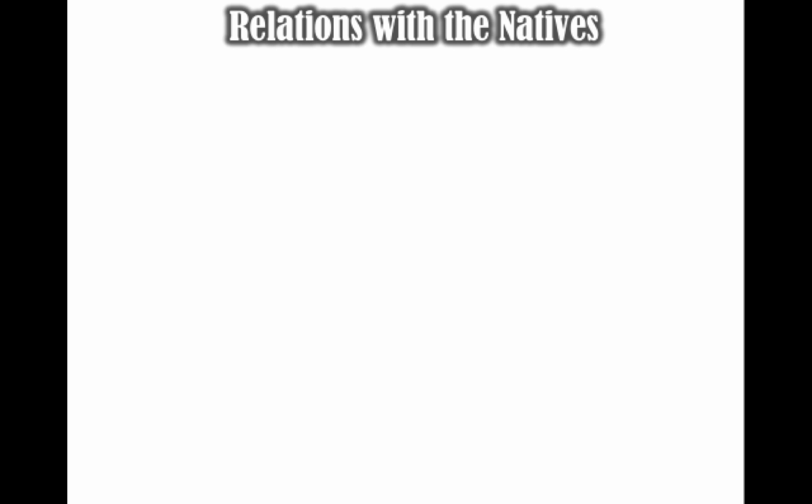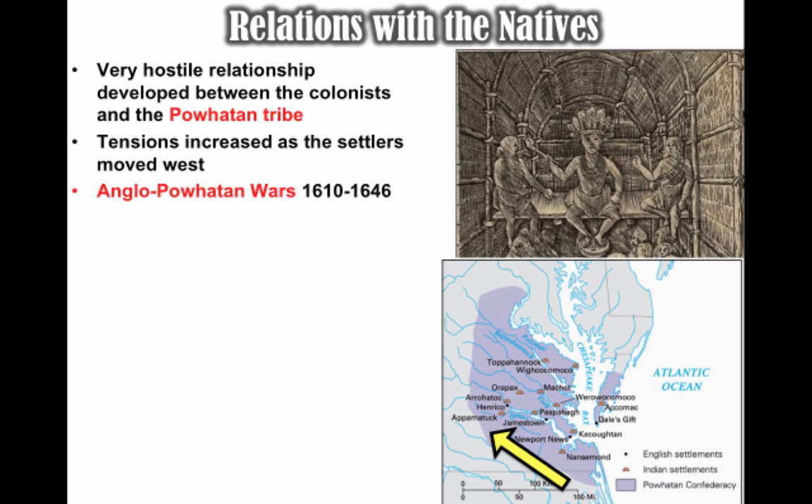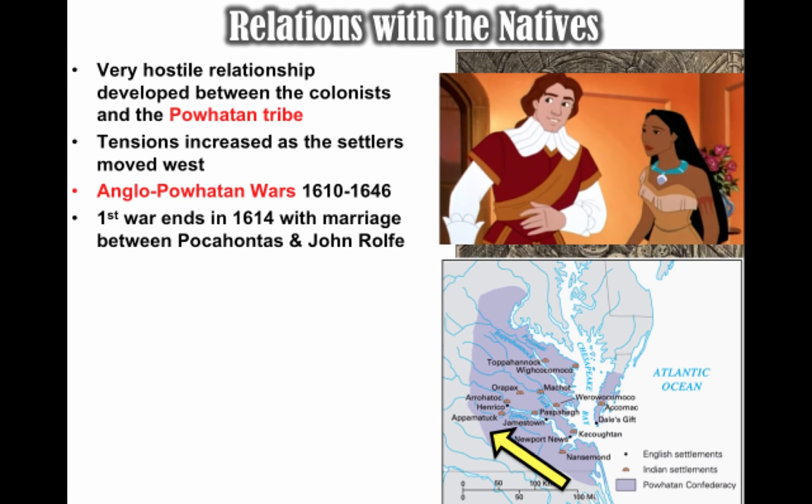A very hostile relationship developed between the colonists and the Powhatan tribe. Powhatan was the chief in the area, and all the different tribes of the Chesapeake region were lumped together under Chief Powhatan. Tensions increased as settlers moved west — English settlements were very close to existing Native American settlements among the Powhatan Confederacy. A series of wars broke out between 1610 and 1646, collectively known as the Anglo-Powhatan Wars. The first one ended in 1614 with the marriage between Pocahontas and John Rolfe.